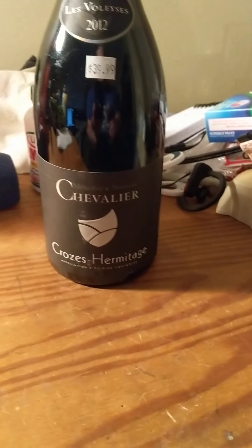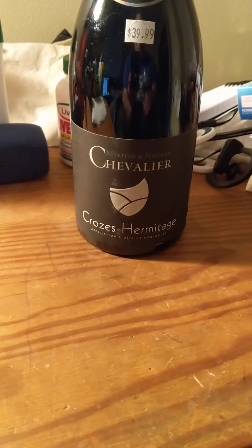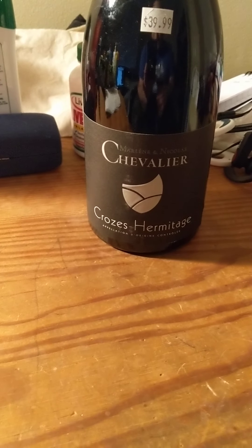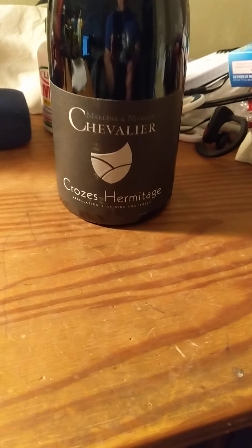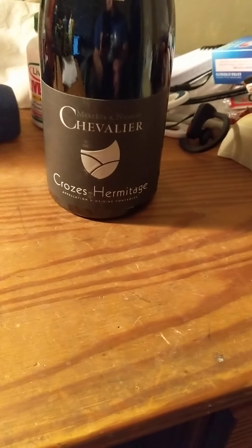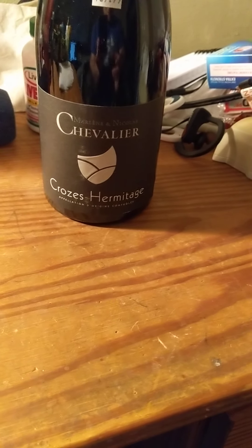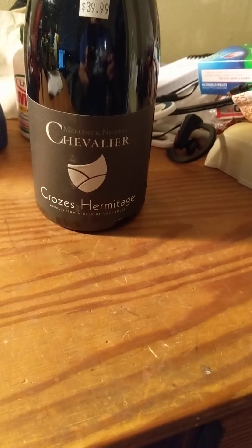Alright everybody, time for the nose. Interesting, there's something there. You don't really get the vibrant dark berry on the nose. I'm completely distracted, I apologize. I am not picking up this nose really well, guys. I don't know how to describe it, honestly. Let's see if I get a taste and get a better idea of it.